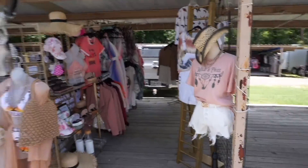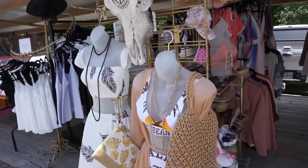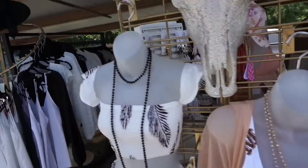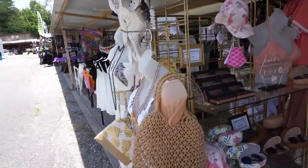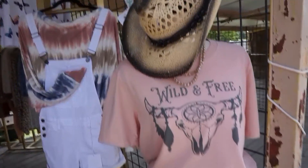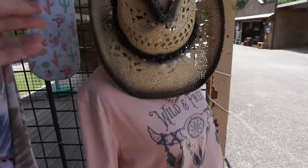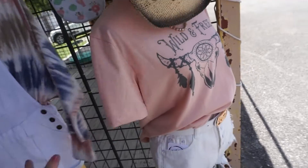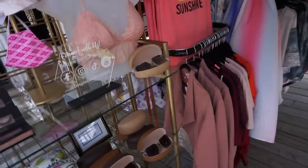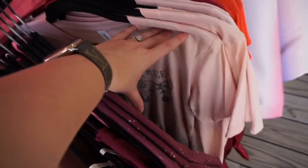Starting at the very front, here's our booth. One thing we found very helpful is mannequins — we got these on a JCPenney closing sale, so they were super inexpensive. Everything we have on the mannequins, people gravitate towards. They'll see a shirt and say 'oh that's really cute on,' and then they'll go through, shop around, and find it.